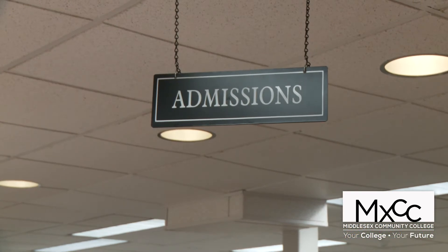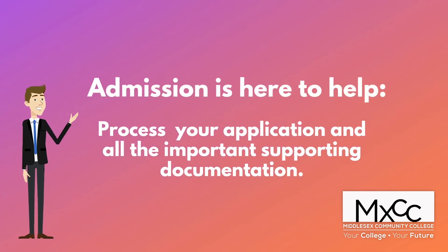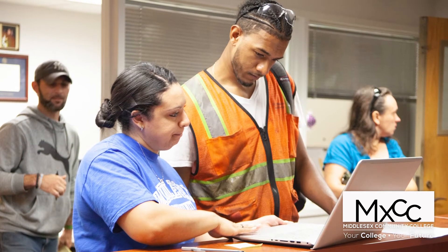Admissions is also located in the Office of Enrollment Services and their primary function is to process your application for admission and all the supporting documents such as proof of high school completion and immunization records. We work as a team, so just come into the Office of Enrollment Services and someone will be happy to assist you.